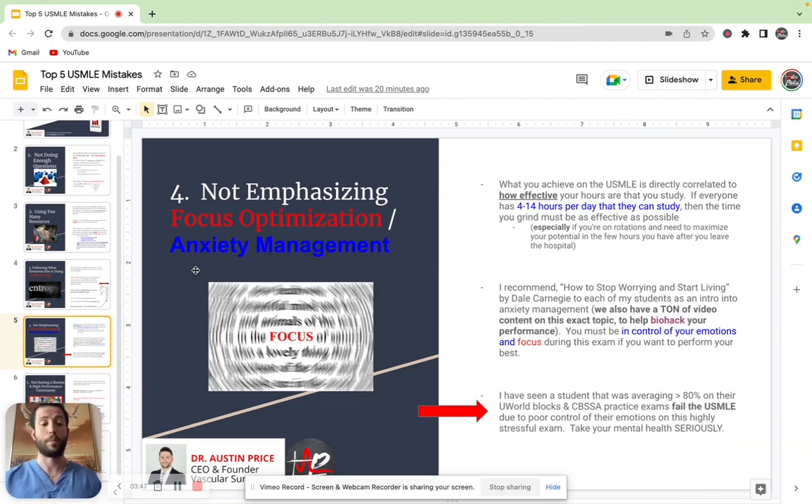And it all starts back on step one. If you don't prepare for step one more optimally, then you're going to be struggling for step two when it really counts. And it's really called step two because it builds off of step one. So one of the books that I recommend for my students is How to Stop Worrying and Start Living by Dale Carnegie. It's absolutely phenomenal, and it really dives deep into anxiety management for high performers.